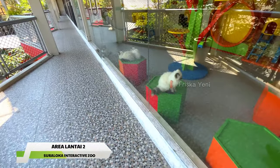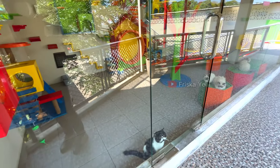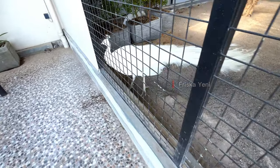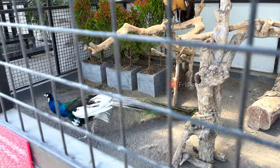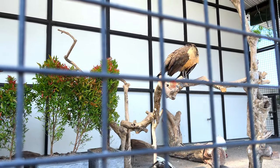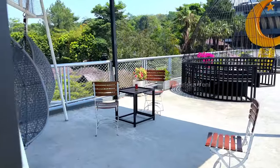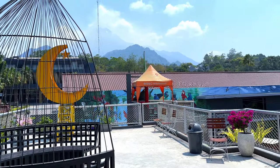Sekarang kita berada di lantai duanya. Fasilitas ini khusus untuk hewan kucing dengan berbagai macam ras. Buat kalian pecinta kucing, cocok nih kalian merapat. Selain kucing, di lantai dua ini juga ada kandang hewan lainnya, seperti tupai tiga warna dan juga kandang burung merak. Burung merak ini juga ada banyak macamnya: ada merak putih, merak biru, dan juga merak hijau. Di lantai dua ini juga menyediakan beberapa tempat duduk dan spot-spot foto dengan background cantik, yaitu view-nya langsung Gunung Merapi. Jadi jangan lupa untuk mengabadikan momen seru kalian bersama bestie atau keluarga tercinta di sini.